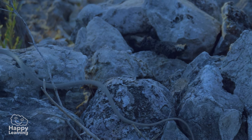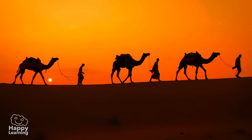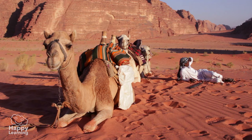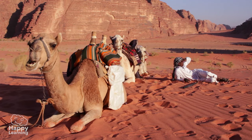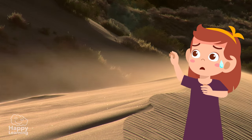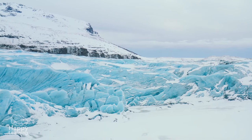Deserts are also home to people, like nomadic tribes that never stop traveling from one place to another. Their clothes protect them from the heat and the frequent sandstorms. What a hard life!